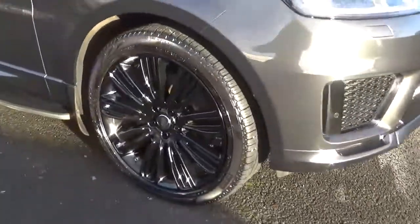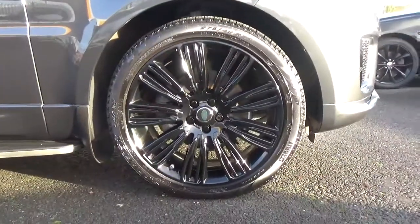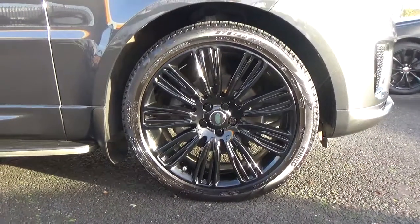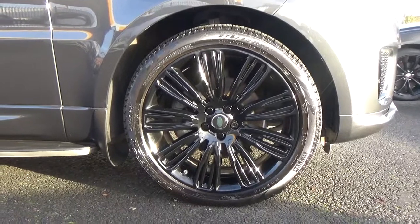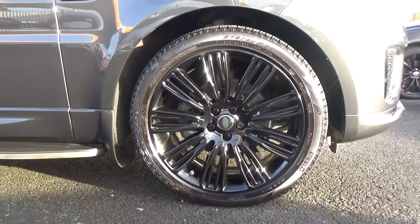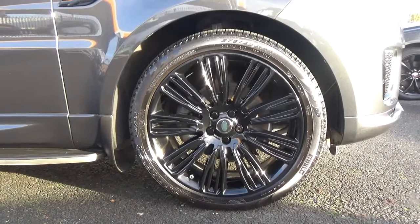It's riding on 22-inch multi-spoke alloy wheels. All four alloys are in absolutely fantastic order — they've never been in contact with any kerbs. The tyres are absolutely super; it's riding on four matching Pirelli Scorpion tyres.